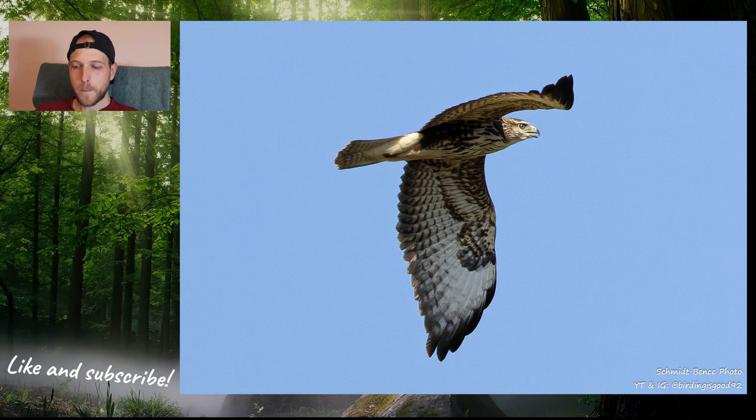Since the swallows weren't really in the mood, I decided to change my location. I went to a lake that I knew and I had some success there before. When I was approaching the lake, I saw this common buzzard. It's a very common bird in Hungary — not a big deal — but I was still happy to capture it in flight.